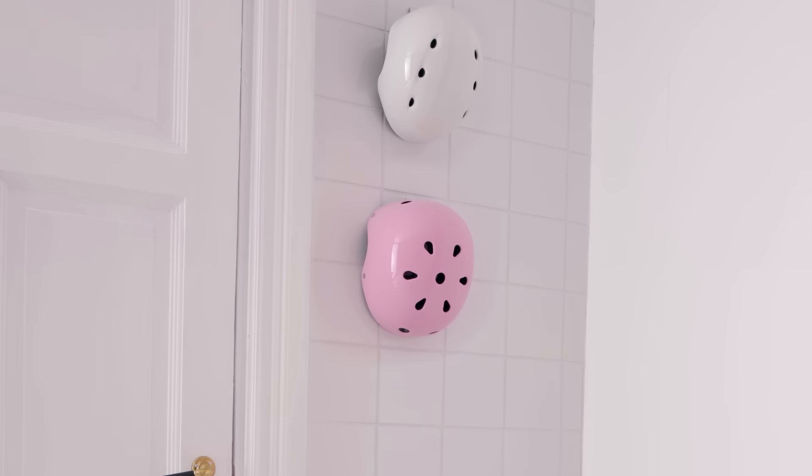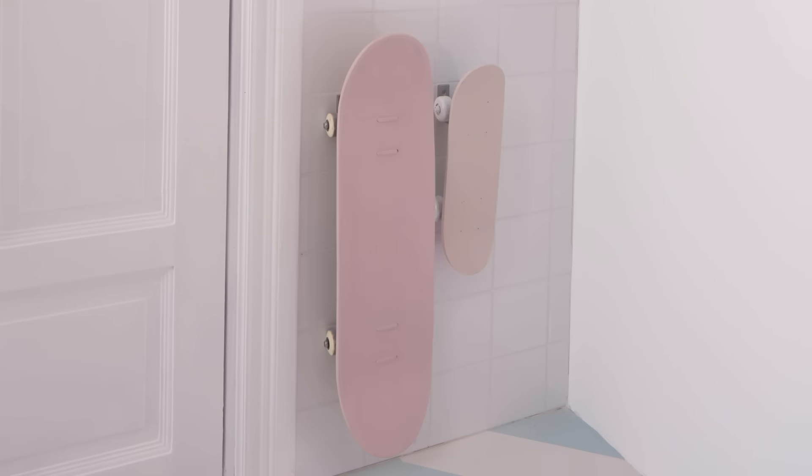First, there's stuff you carry in and need to set down. These bulky things stay by the door so they're not in the way.